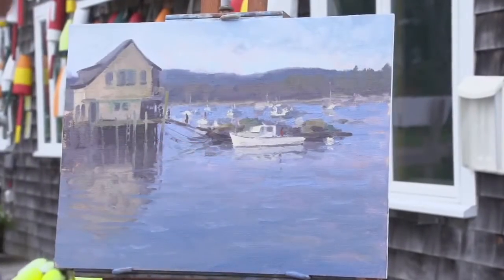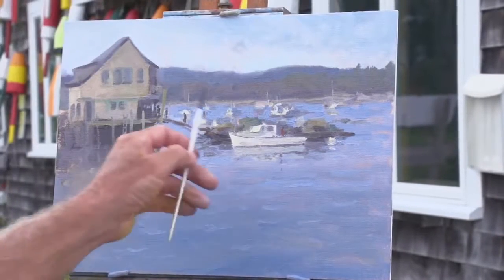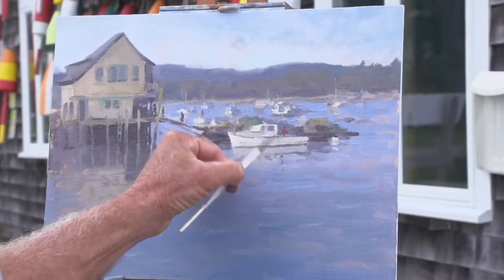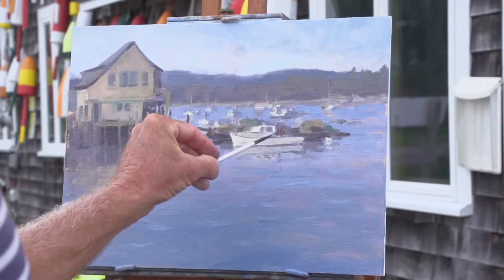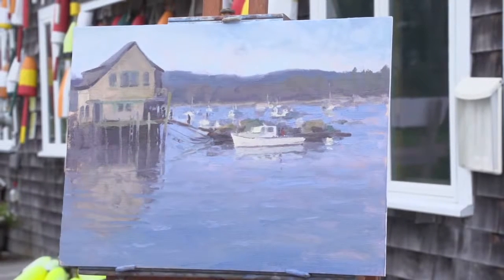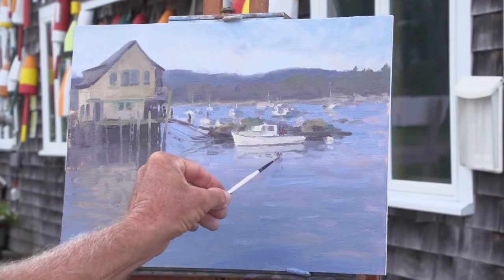Put a head on this guy. I like to make my figures have some action, not just be standing dormant. So anytime I can add a little something — a little bit of movement — I'll do that. I don't want a lot of attention drawn to these figures. I'm going to add a second figure in the boat just to get even more attention in this area.